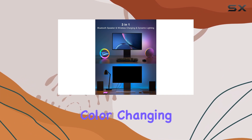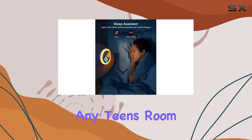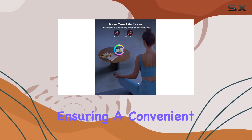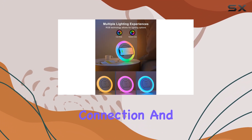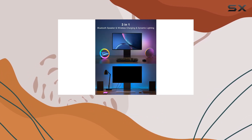Overall, the Swarmer color-changing Bluetooth speaker is a fantastic addition to any teen's room. It offers a unique combination of functions, ensuring a convenient and enjoyable experience. With its powerful sound, efficient connection, and versatile lighting options, it's a must-have for creating the perfect atmosphere.